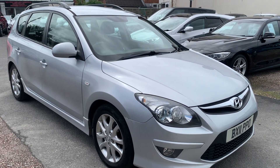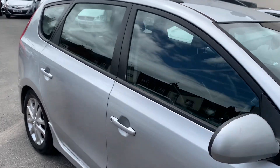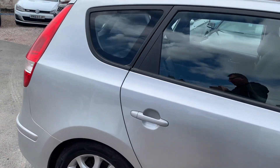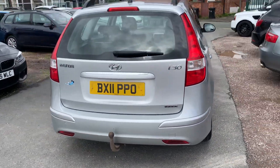Hi, it's Rich at D&C Car Sales in Crewe. I'm just going to do you a quick walk around video of our i30. I've got the car running so you can get a bit of a feel for it. We'll have a walk around all the bodywork and then I'll show you inside.